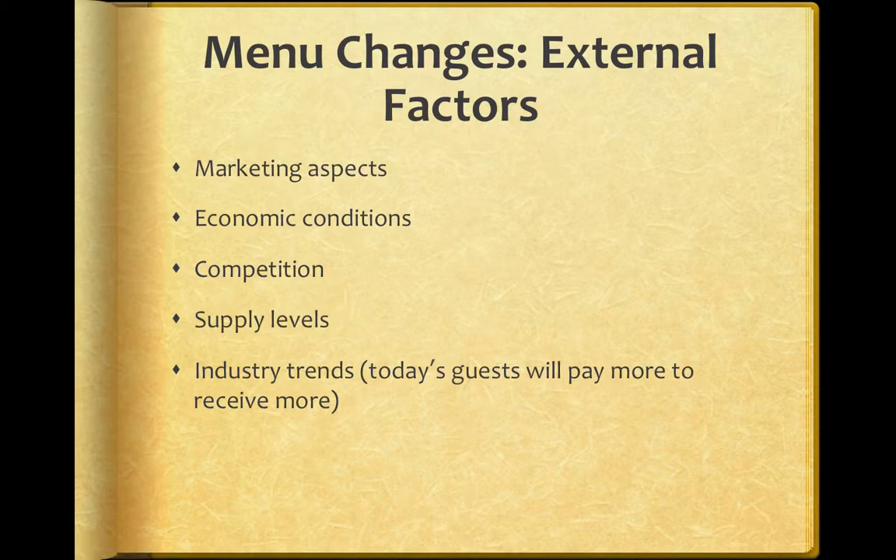Menu changes: some of the reasons why you might change your menu are driven by external factors, such as marketing aspects and economic conditions. During a recession you're obviously going to change how you strategize your menu. The competition is always a factor. Supply levels — maybe you have great difficulty getting a certain type of fish — you have to change the menu because of that. External factors are things out of your control, including industry trends.